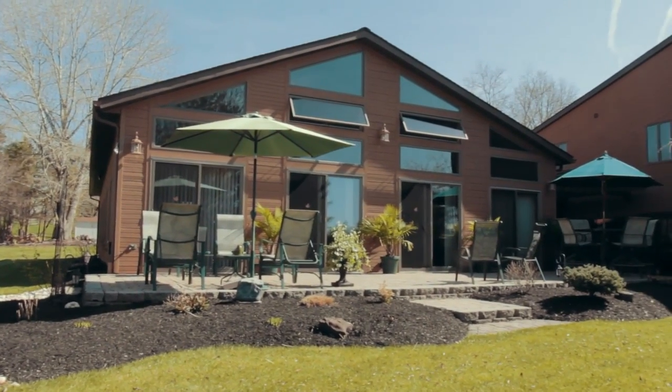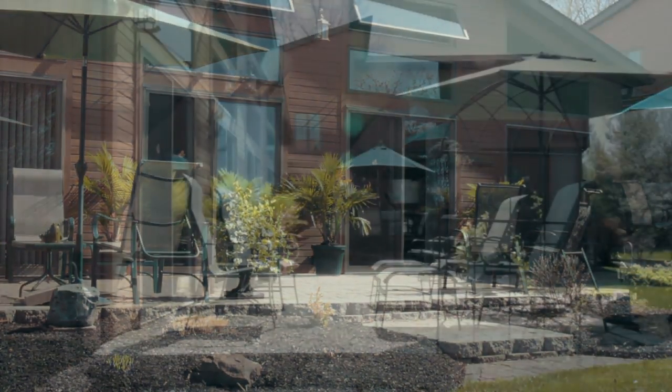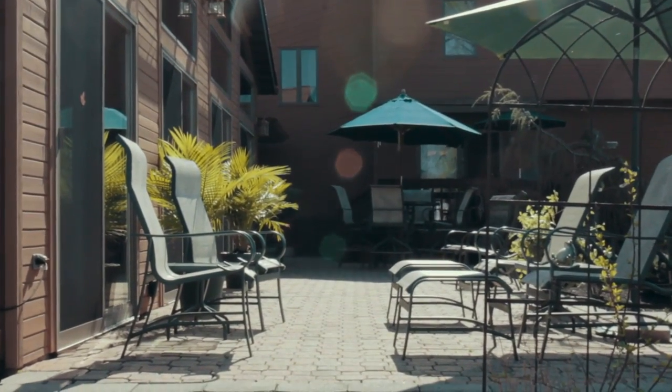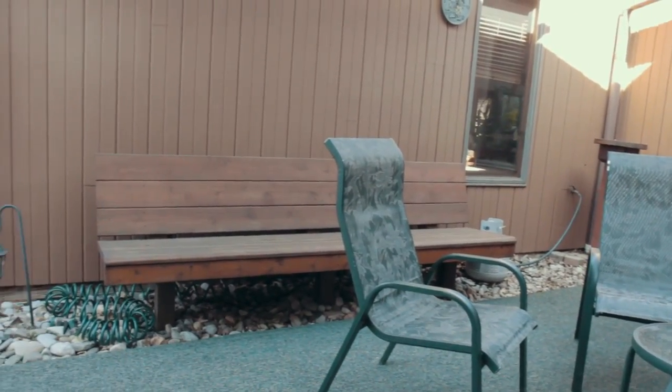The cul-de-sac and the large yard provided endless opportunities for the neighborhood kids to gather and play — ride bikes, play dodgeball, kickball, wiffleball, basketball, and hide-and-seek. So having abandoned the idea of moving somewhere else, we took advantage of the local home improvement centers and started making the house fit our needs.